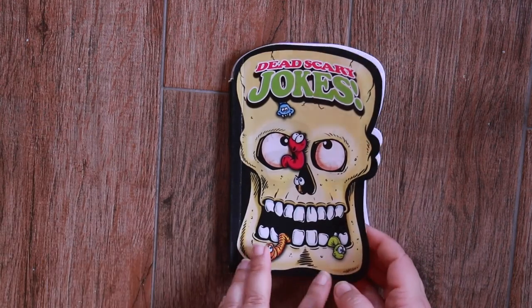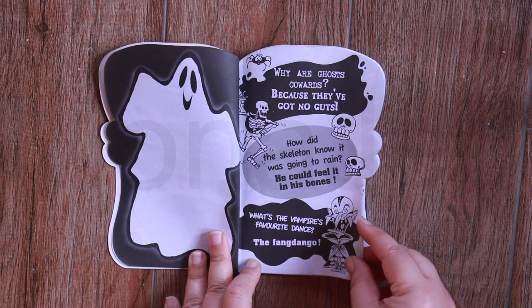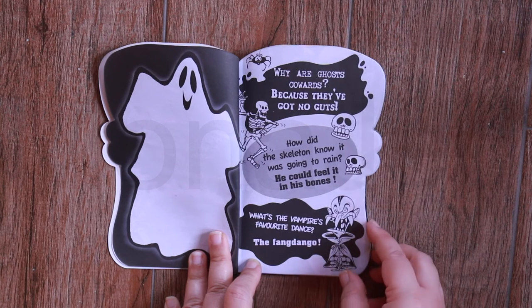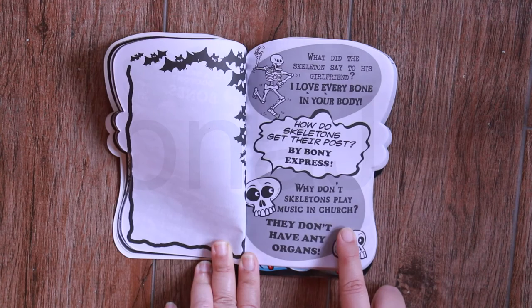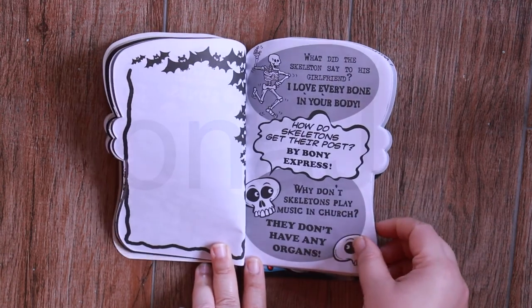Now for the skull. Why are ghosts such cowards? Because they've got no guts. What's the vampire's favorite dance? The fang dango. Why don't skeletons play music in church? They don't have any organs. That's pretty good.